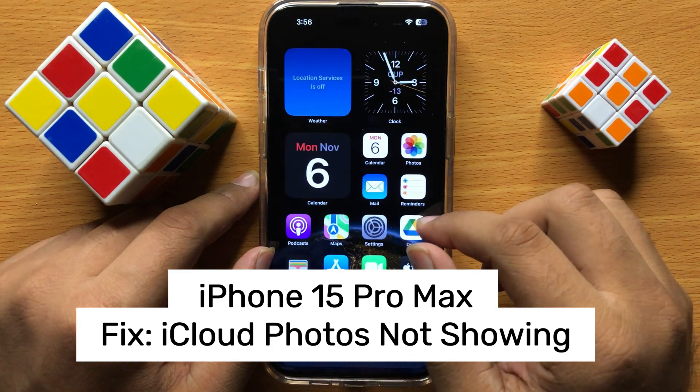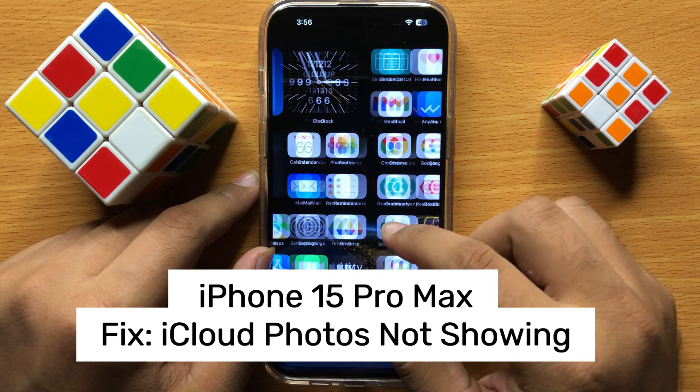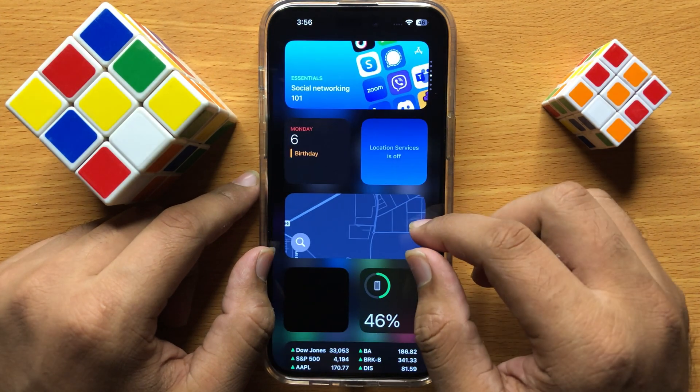Hello everyone. In this video I will show you how to fix iCloud photos not showing on iPhone 15 Pro Max. Before starting the video, don't forget to subscribe to the channel and also press the bell icon.